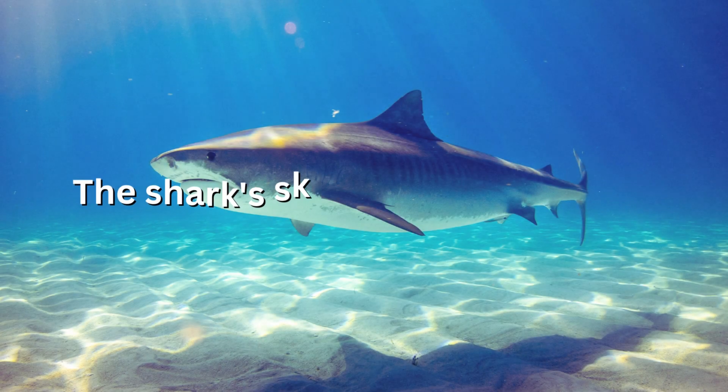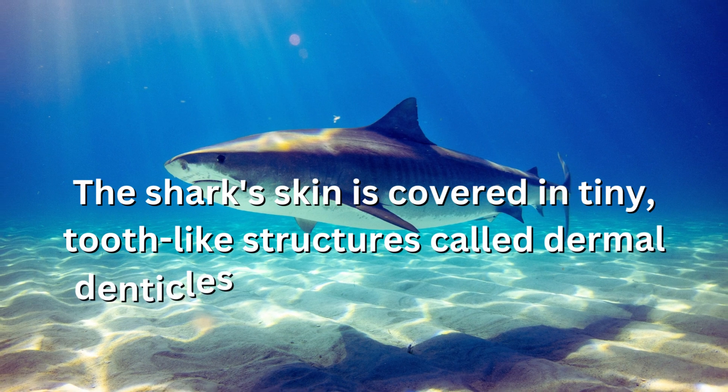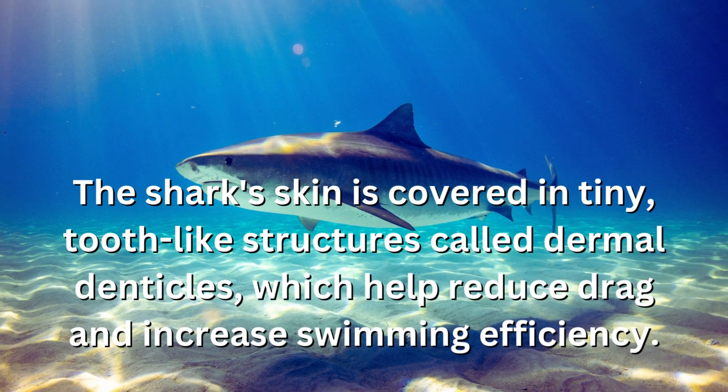The shark's skin is covered in tiny, tooth-like structures called dermal denticles, which help reduce drag and increase swimming efficiency.